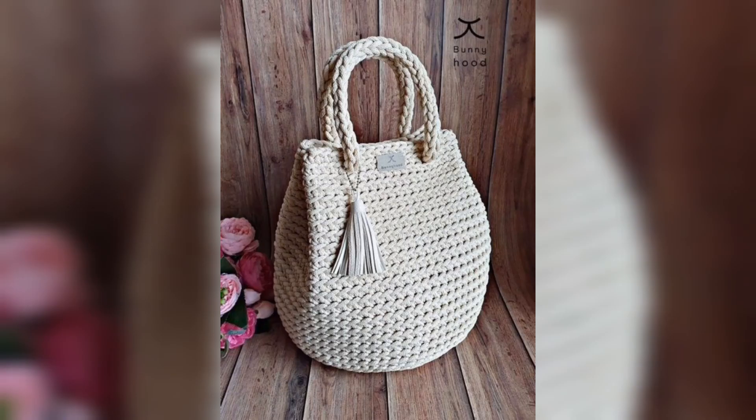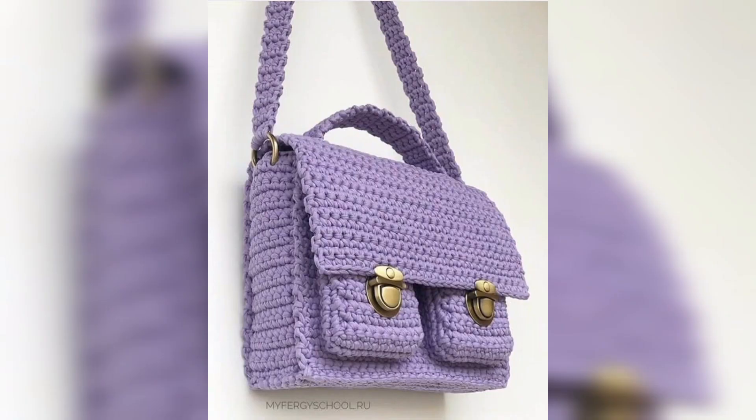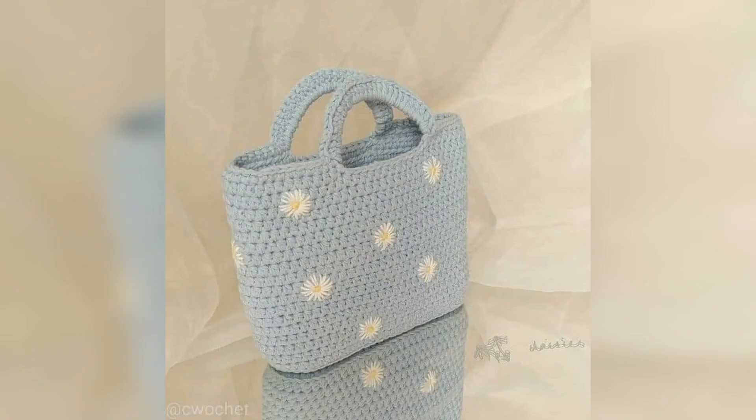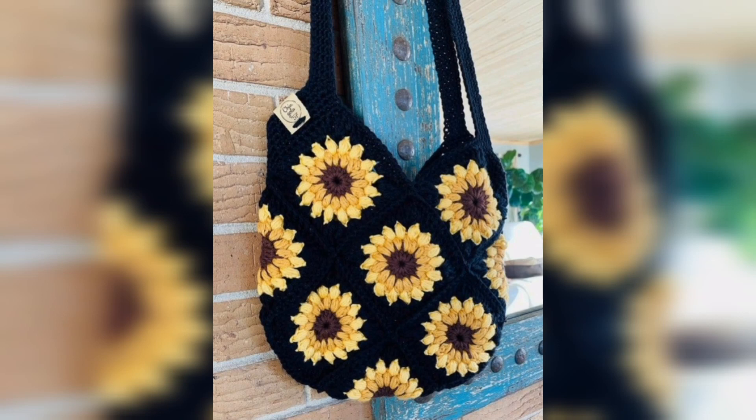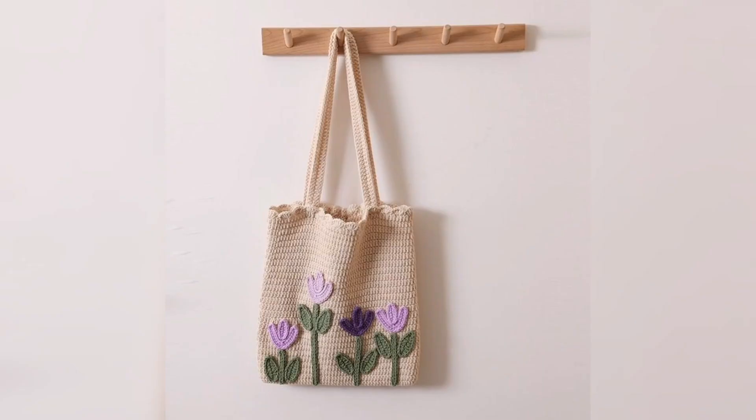These bags are made by hands, in different shapes and different designs. You are looking at such beautiful and amazing crochet handbag designs in this video. Have a nice day guys and thanks for watching my videos.